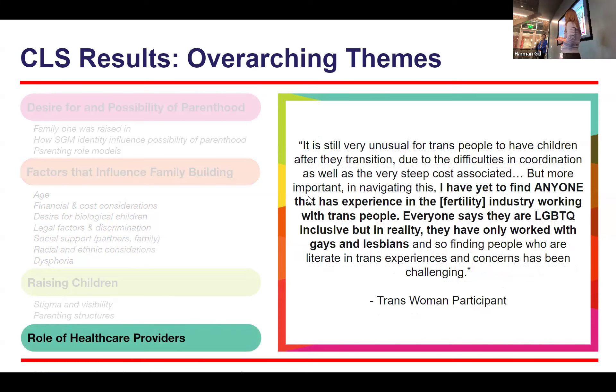Participants also talked about a wide range of factors that influence family building, including age, financial and cost considerations, the desire for biological children, legal factors, experiences of discrimination or fear of discrimination, social support from partners and family, racial and ethnic considerations, and experiences of gender dysphoria. One trans woman participant shared about how she and her wife were forced to try to conceive through sexual intercourse — which was triggering of her dysphoria — in order to prove infertility to their insurance company to get coverage. She described this process as heartbreaking. Yet when her child came into the world, all she felt was joy. Participants described a wide range of interactions with providers — some positive and affirming, some with complete omission of discussion, and some with negative experiences of discrimination or providers who lacked LGBTQ competency, particularly trans competency for trans families.